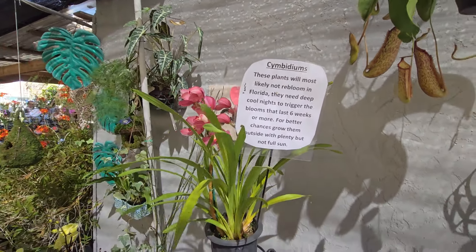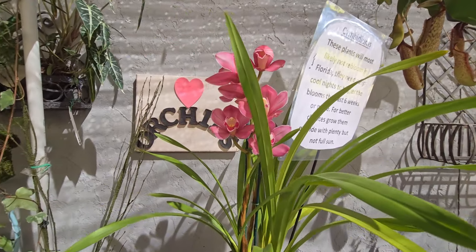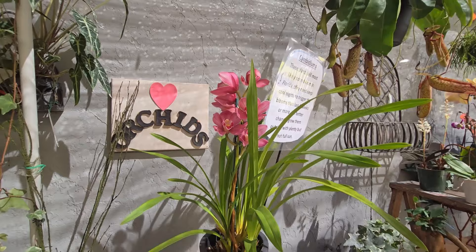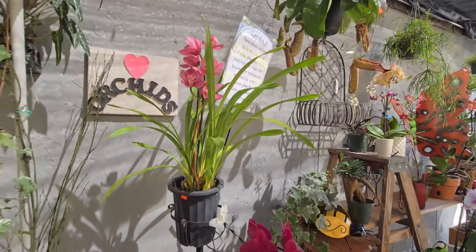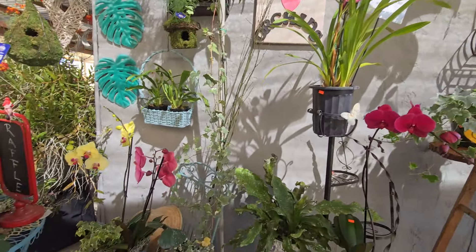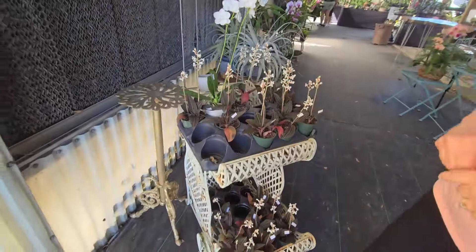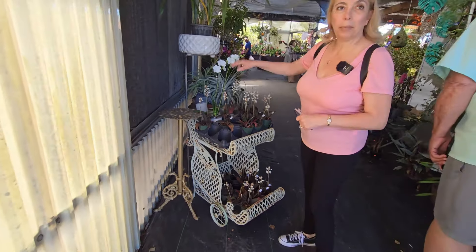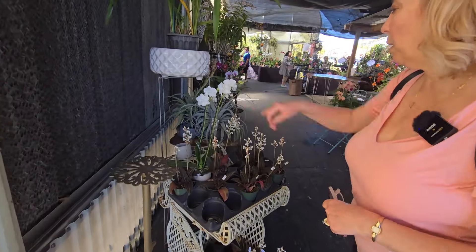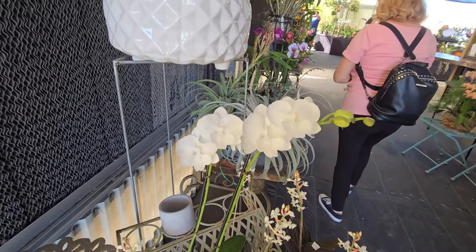Beautiful cymbidiums — I guess they're still blooming at the end of the year. Ours bloom too because it does get cooler where we live. Look at this beautiful display here — Phalaenopsis completely white with just a faint color in the middle. Very nice.